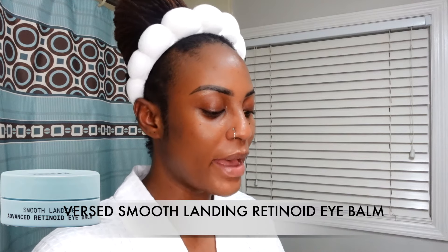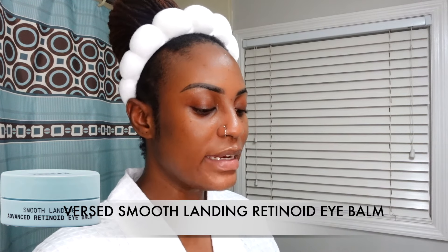While I wait for the snail mucin to dry down, I'm going to apply the This Smooth Landing advanced retinoid eye balm. This was sent to me in PR and I've been liking it so far. I really like the texture — it's like a balm, oily and thick. I like that under my eyes.